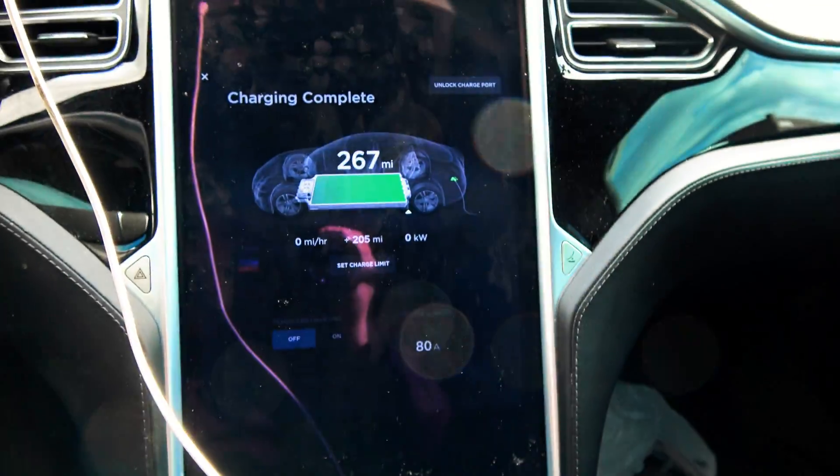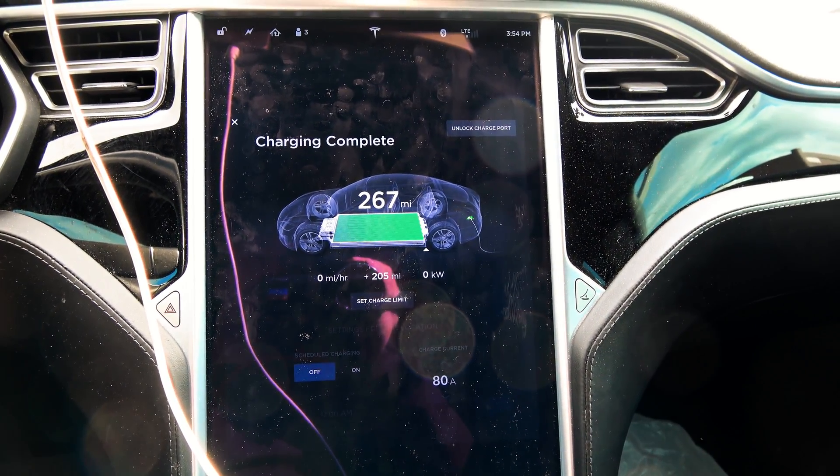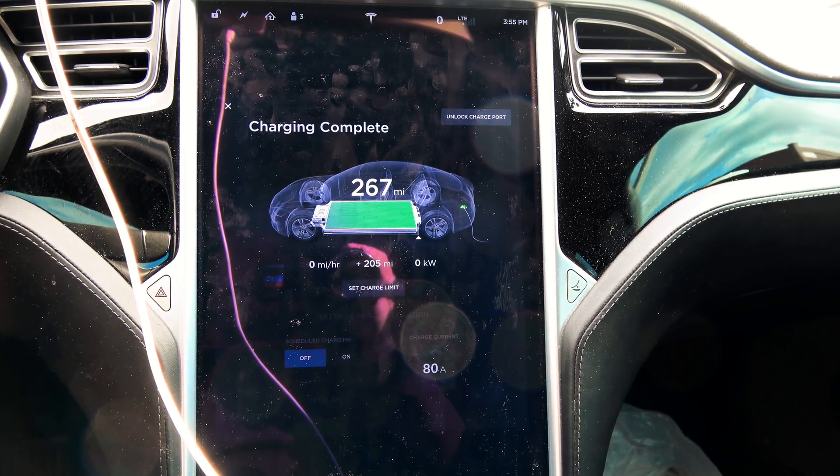So, slightly disappointing. Since the last range update, I have lost at least 3 miles.